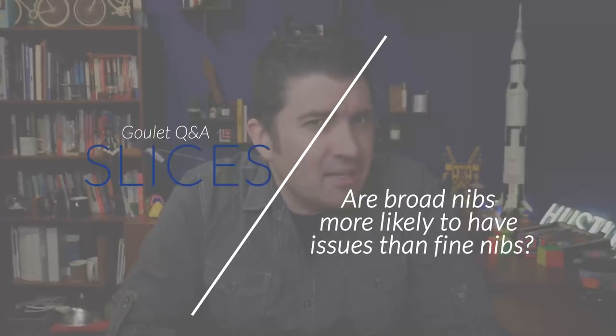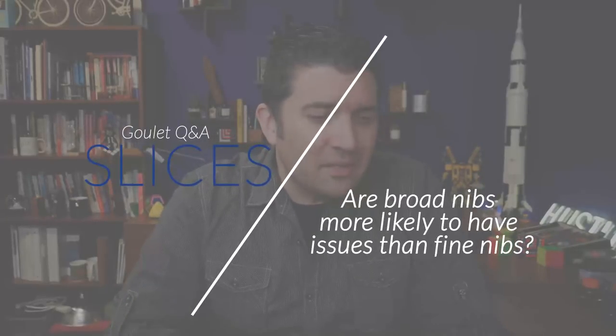Are broad nibs more prone to having issues than fine nibs? This is a great question. Obviously, I've written with a lot of different pens.